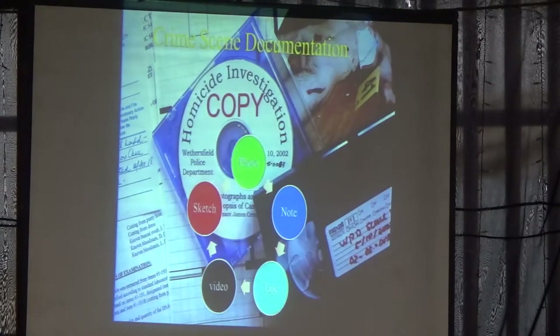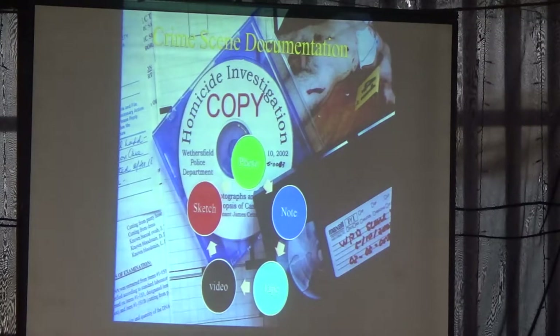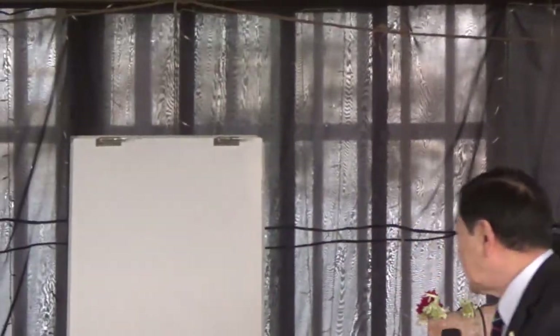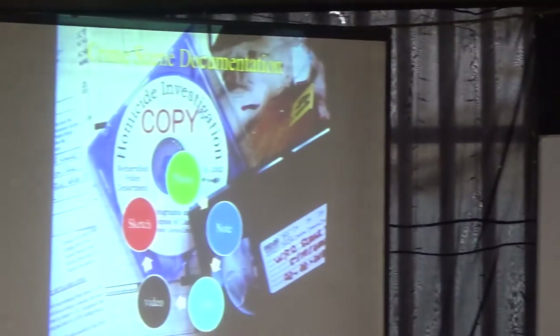A lot of the time you have to study the crimes, not just collect the evidence. Crime scene documentation basically involves five different things: notes, sketch, video tape, audio tape, and audio recording.